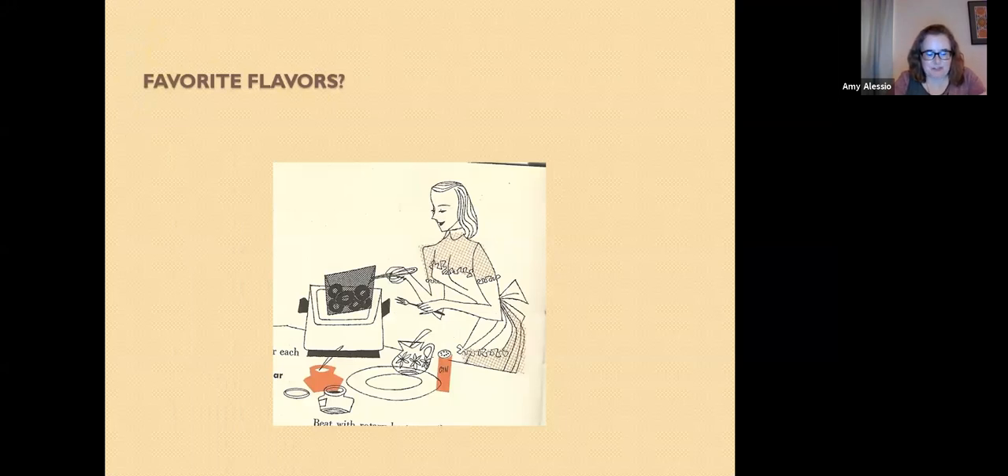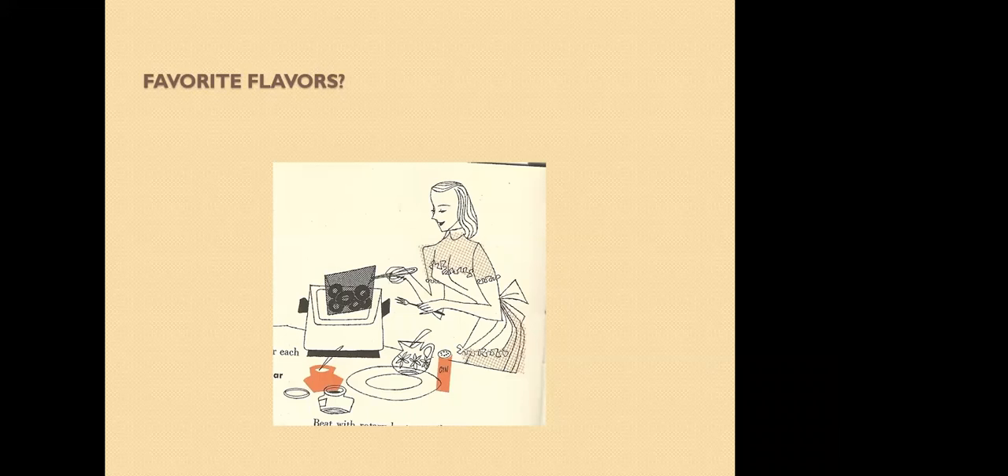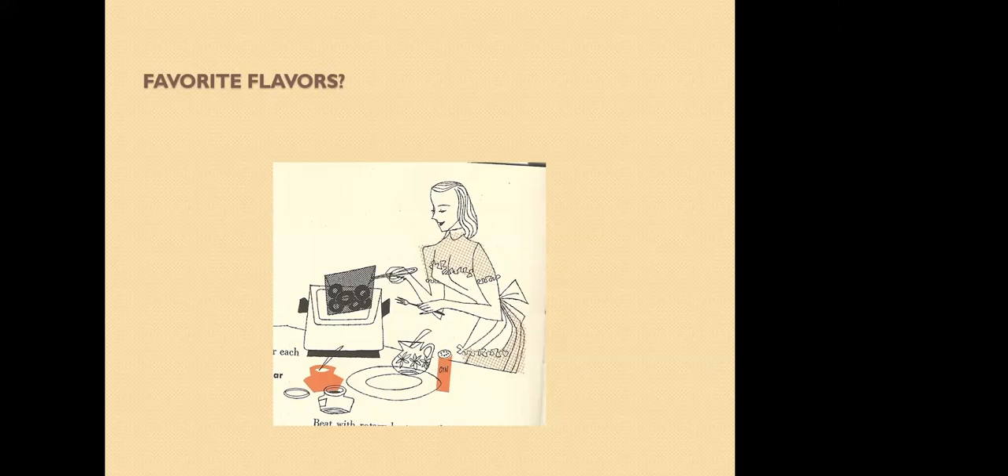Do you have a favorite flavor of donuts? In the fall, we see a lot of pumpkin, coconut, and apple cider. In the summer, I'm seeing a lot more blueberry and fun summery flavors. That is all I have on donuts and dainties — I'll see if we have any questions or if you want to share any favorite donuts or recipes. This was a lovely presentation; I'm really glad I got to be a part of this. It's really interesting stuff I wouldn't have been able to hear about otherwise.